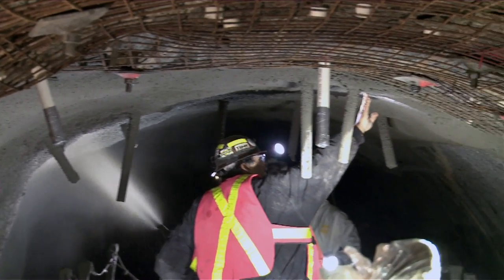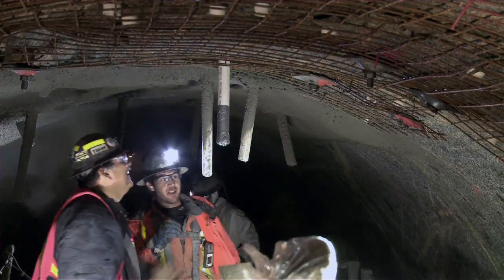This round of shotcrete work was completed in 2012, but there will be more to do in 2013.